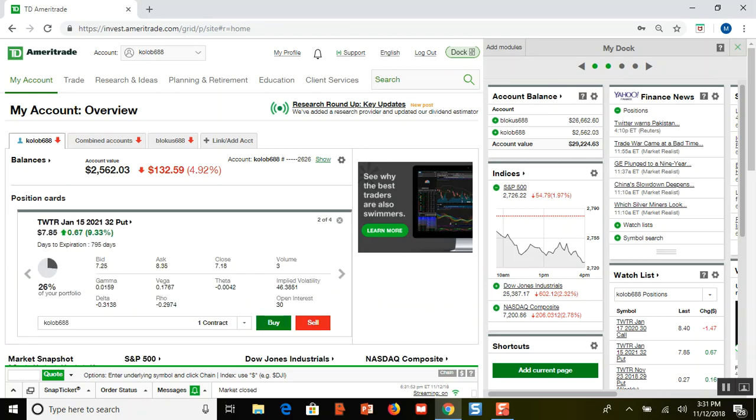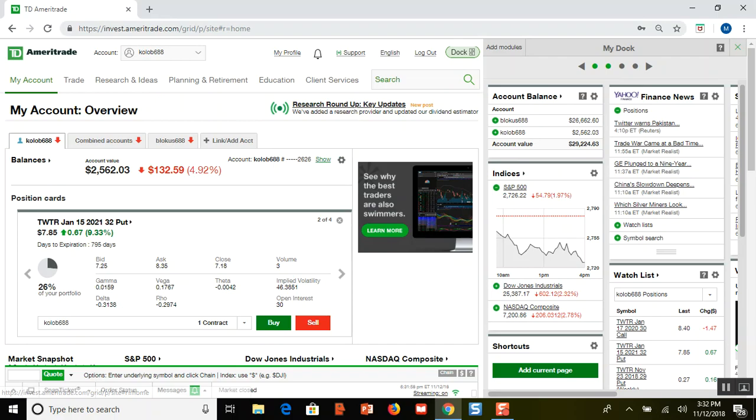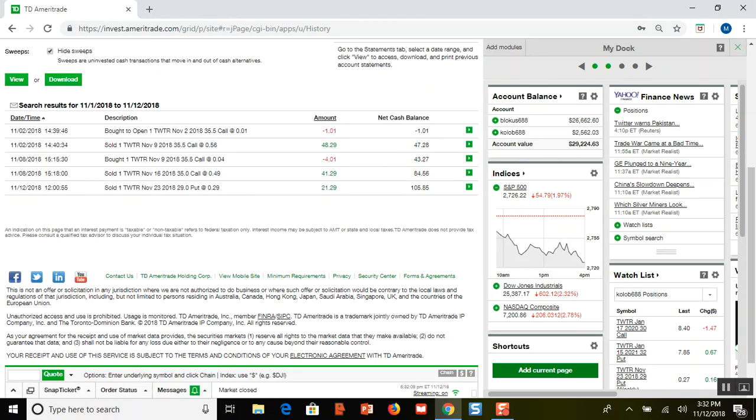I spent $767 for this put, and you can see it's up to $785. Today Twitter had a down day — actually the whole stock market had a down day — and so I decided to sell to open my first put option.